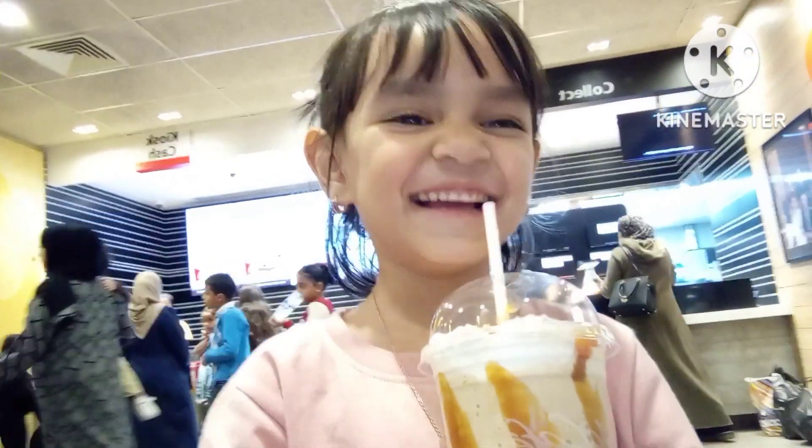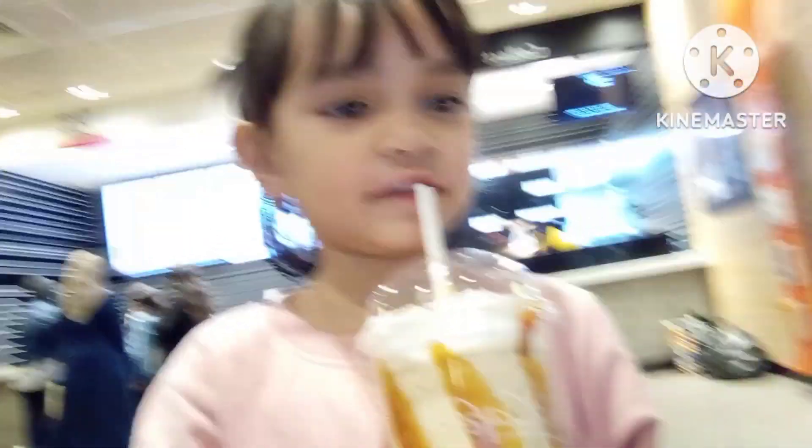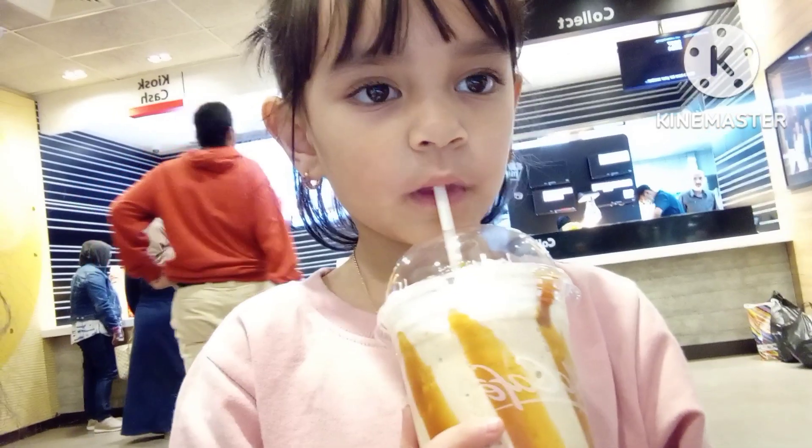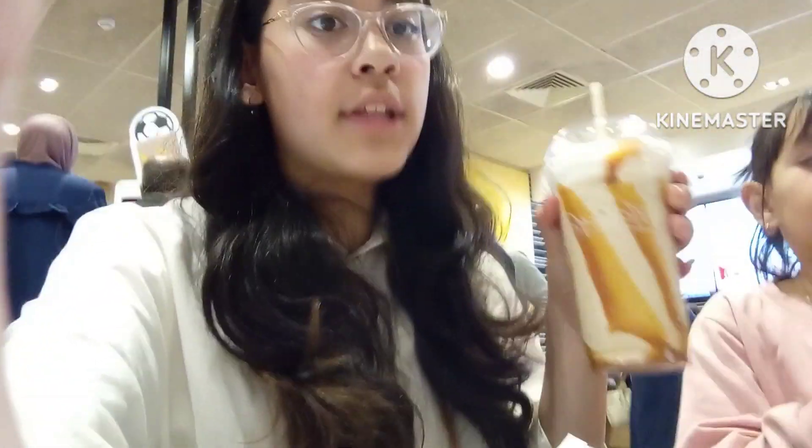Sara just got her haircut, so her bangs are shorter again. How does that taste? Yummy! So now we're just going to have a dessert. My mom also ordered a brownie but she took that for takeaway. So now it's time to order a brownie. Mom, go order one right now.